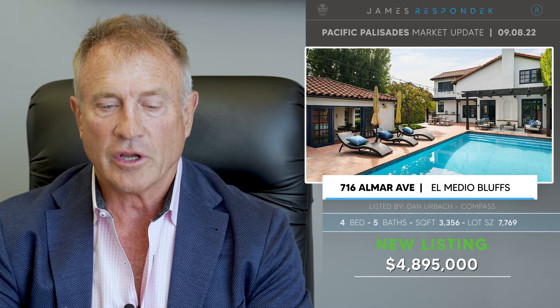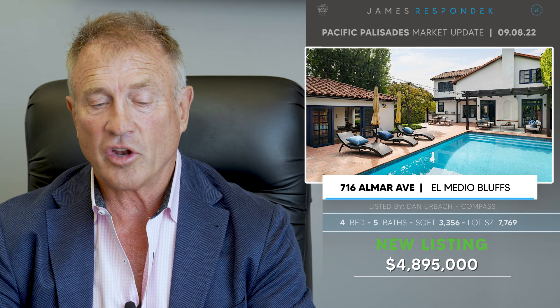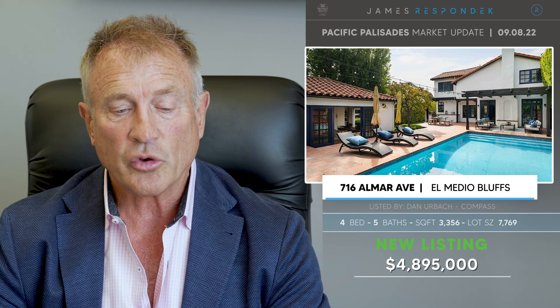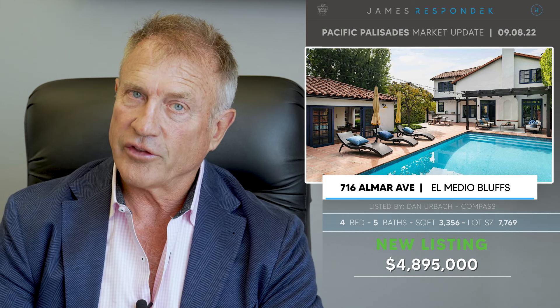Just listed in El Medio Bluffs, 716 Almar Avenue, listed at $4,895,000. I like this property a lot. It's in the El Medio Bluff, close to the village, great neighborhood on a 7,800 square foot lot. The house is close to 3,400 square feet, built in 1996. It's got a kind of pool house/guest house, which is really the garage.